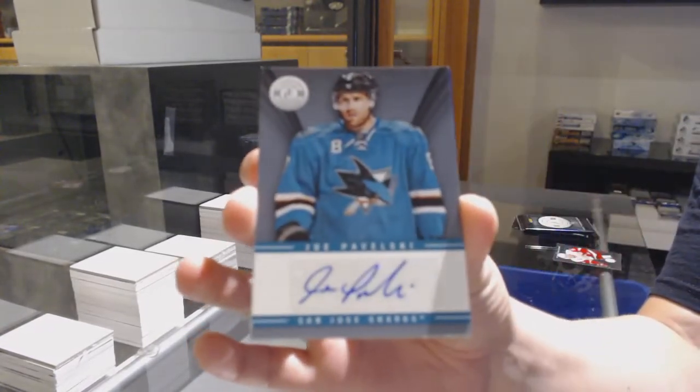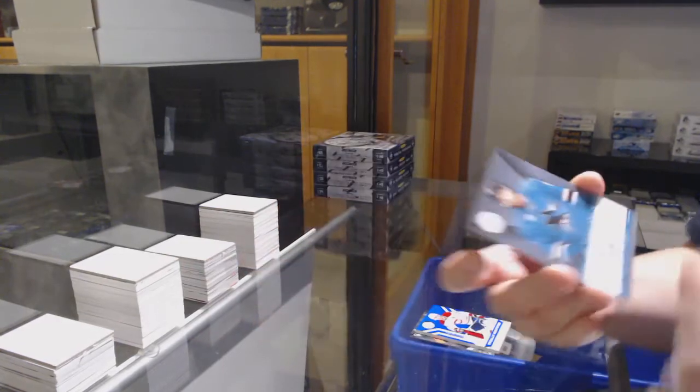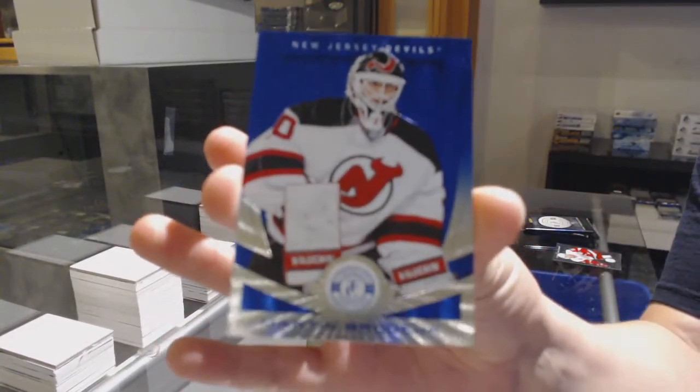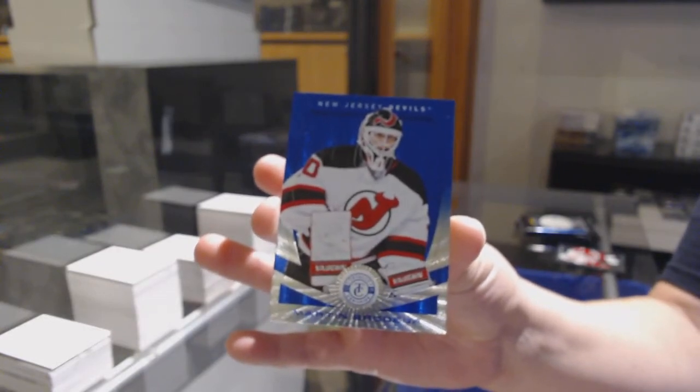Base auto for the San Jose Sharks, Joe Pavelski. And number 250, mirror blue for the New Jersey Devils, Martin Brodeur.